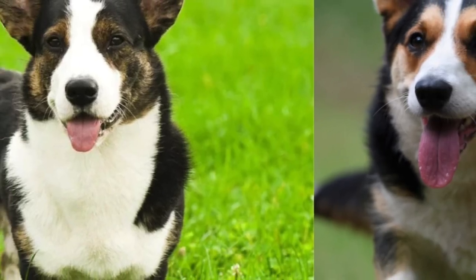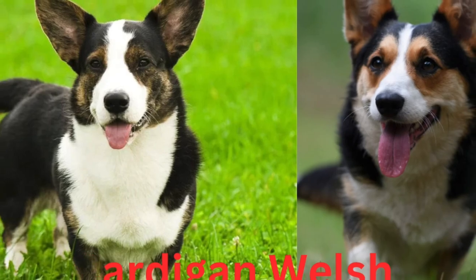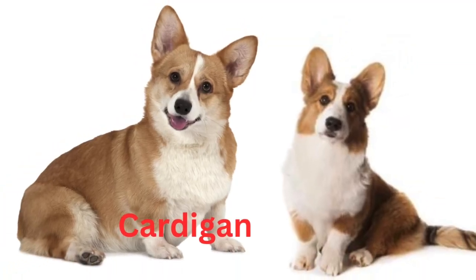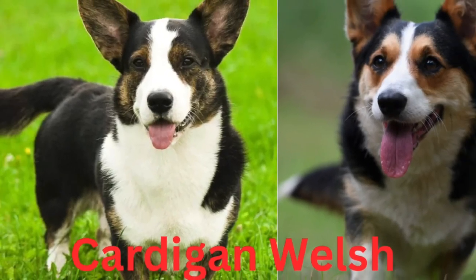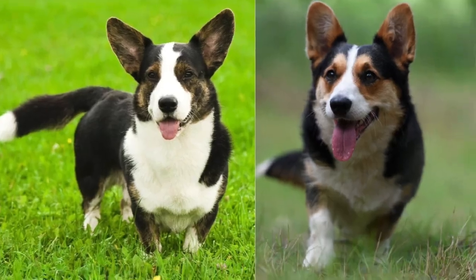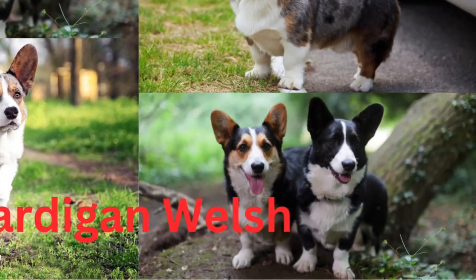As a result, Cardigans are cousins of other long-backed dogs such as Pembroke Welsh Corgis, Dachshunds, Basset Hounds, and Pekingese. These dogs have thick, medium-length double coats with an underlayer that's usually white and downy soft and a sleek topcoat of different colors.